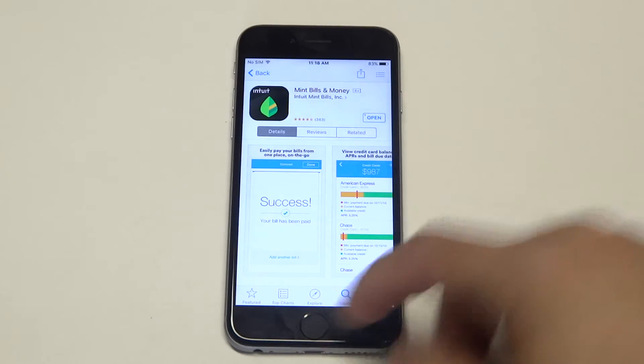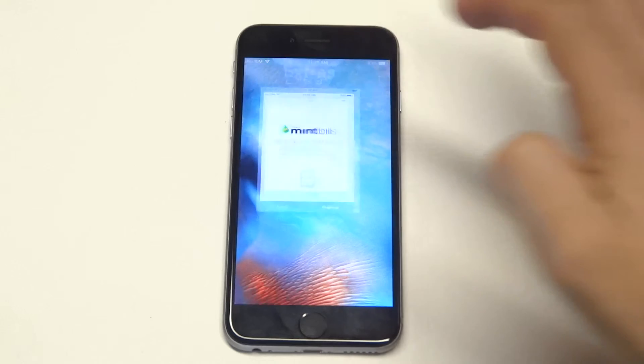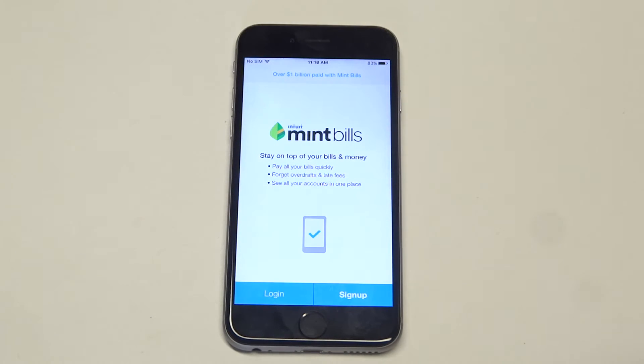It's something like over 1 billion transactions have been made within this app. It's really the best finance app, plus it's free and easy to pay all your bills and manage everything. So check it out. Thanks for watching this video guys. Stay tuned for more on the iPhone 6S and be sure to subscribe to our channel.